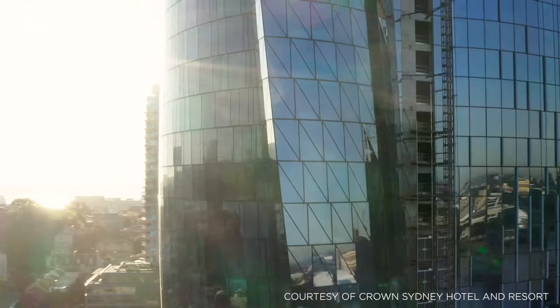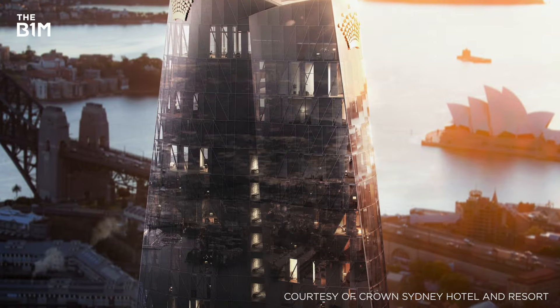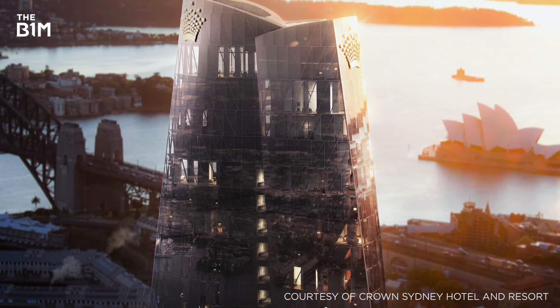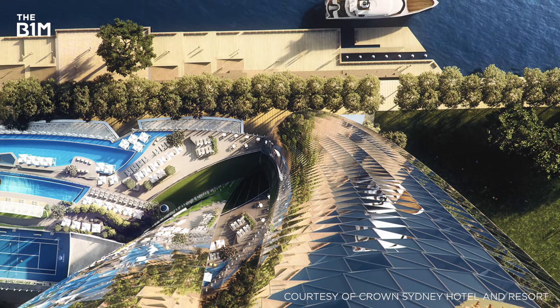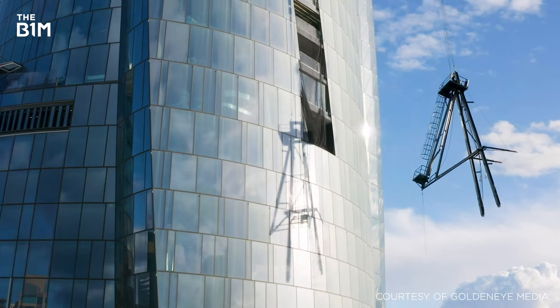Designed by Wilkinson Eyre and delivered by Bates Smart with structural engineering by Robert Bird Group, the building's curved form is inspired by nature, mimicking three petals that twist and rise together. The result is a slender tower in which every floor plate is unique, clad with over 7,000 individually cut glass panels.